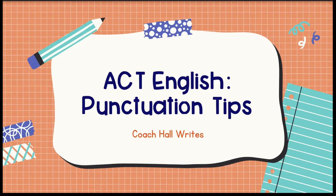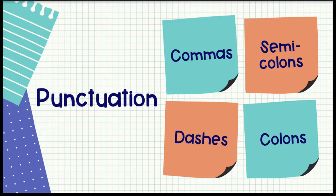Hey there, welcome back to Coach Hall Writes. I was inspired to make this video because many of my own students are taking the ACT this upcoming Saturday, and I wanted to remind them of some of the things we've been talking about in class, specifically for the ACT English section. In this video, we're going to be talking about the different types of punctuation questions you might encounter — the ones we see most often — so you know what to expect and how to answer those questions on the ACT.